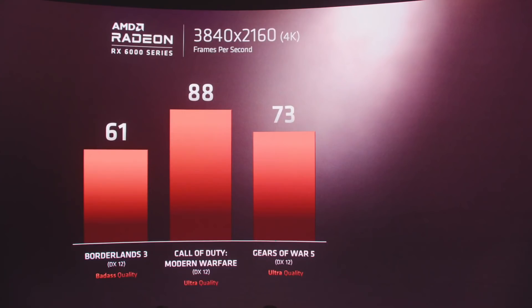Borderlands 3, badass quality: 61 FPS. Call of Duty Modern Warfare, ultra quality: 88 FPS. Gears 5, ultra quality: 73 FPS.